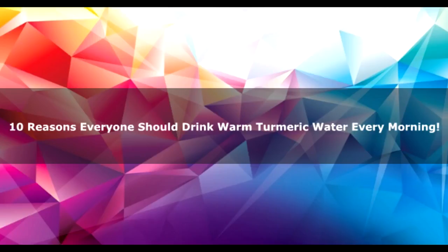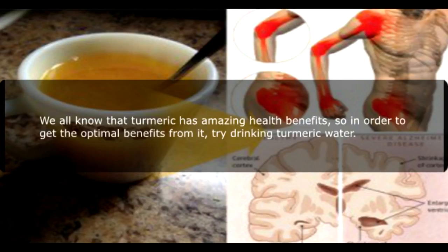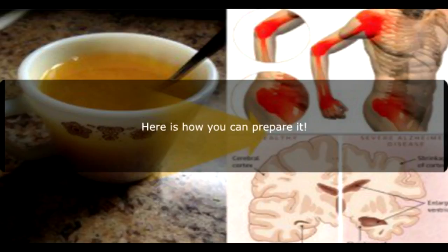10 Reasons Everyone Should Drink Warm Turmeric Water Every Morning. We all know that turmeric has amazing health benefits, so in order to get the optimal benefits from it, try drinking turmeric water. Here is how you can prepare it.